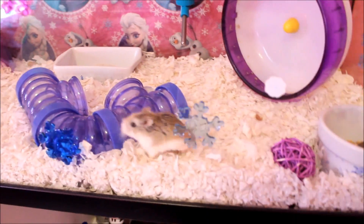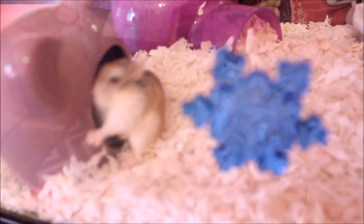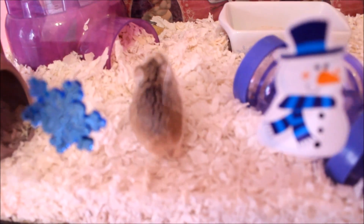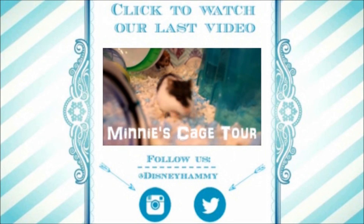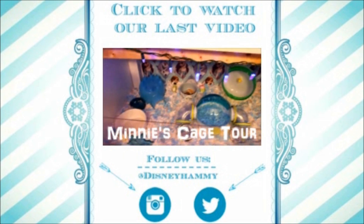I'll see you guys in the next video. Warm hugs, bye! Can I say bye, Miss Elena? Bye! Hi everyone, I'm Olaf and I like warm hugs. Bye!